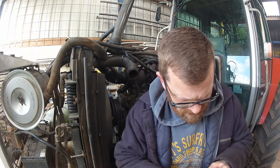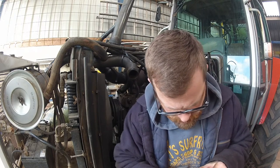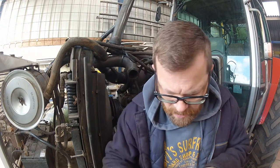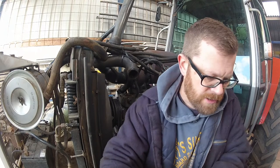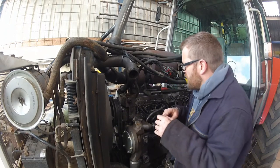If we look here, we might be able to find the temperature range that it's supposed to close at. But either way, I think we're looking at a couple of new thermostats to be on the safe side. Let's see if we can get this other one out.